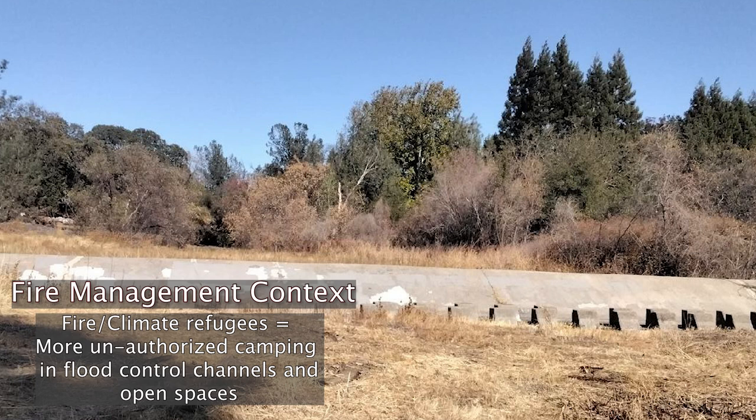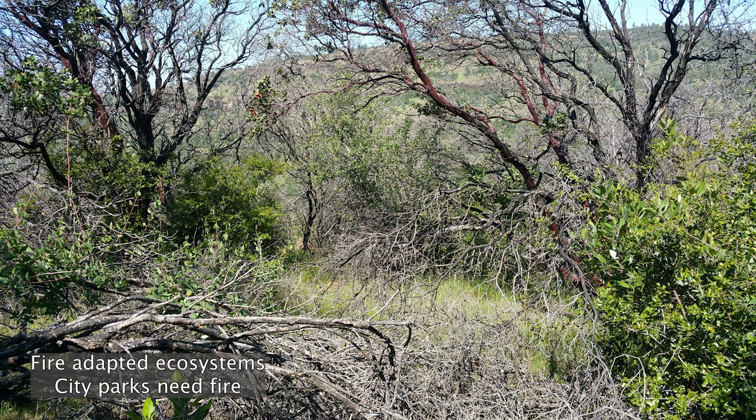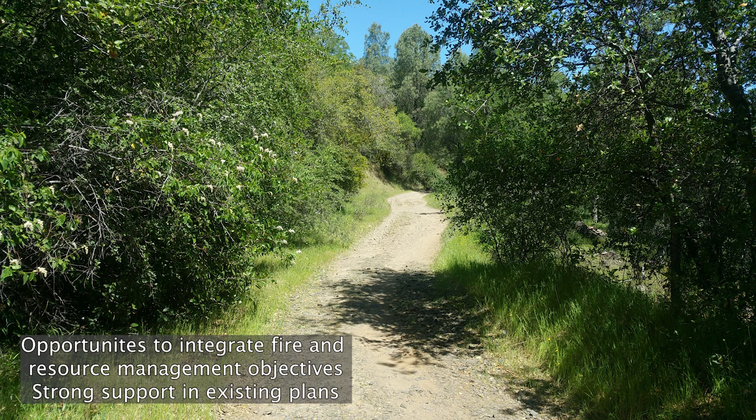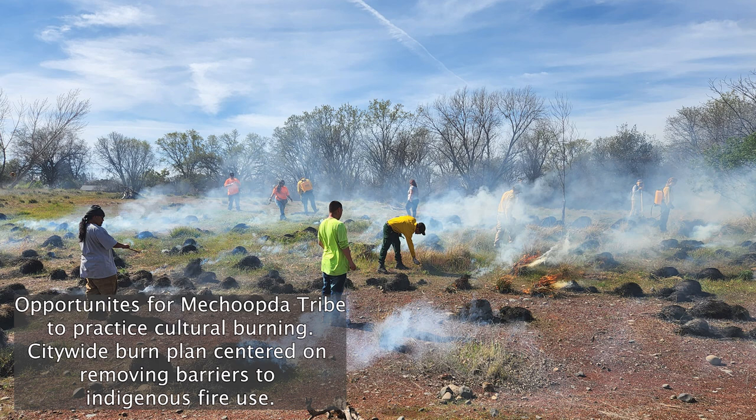The city has 6,500 acres of open space and parkland. With this climate context, that's also where all the refugees are living now — court cases have prevented the city from enforcing no-camping laws, so we've got people living in these open spaces with dozens of fires per month, especially in fall and winter during our wind events. But we also have great opportunities to integrate fire and resource management, and a strong framework for burning including a real emphasis on cultural burning. We wrote a citywide burn plan that centers on cultural burning, with a one-page burn plan for low-complexity times like winter when you can burn thatch.